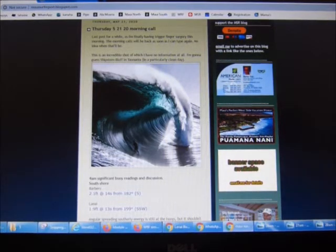A little homemade video to try to help the MouthSurf report blog readers that are feeling a little disoriented right now because I'm not posting because I'm healing my hands. I'll tell you at the end how the healing is going. First, I'm going to say that all the websites that I check when I do my morning call are linked on my blog.